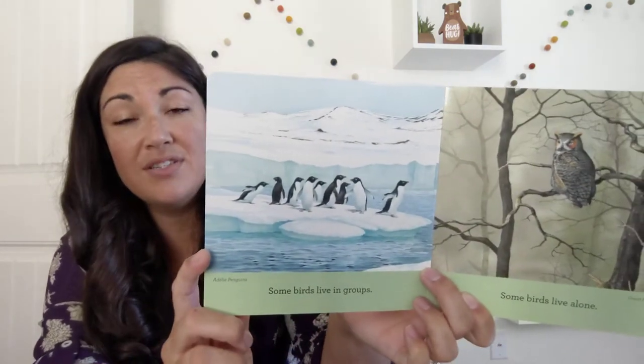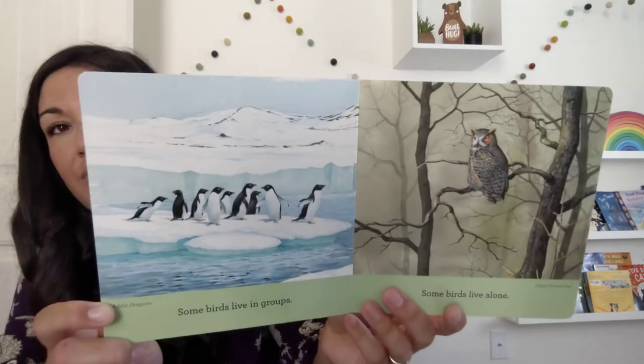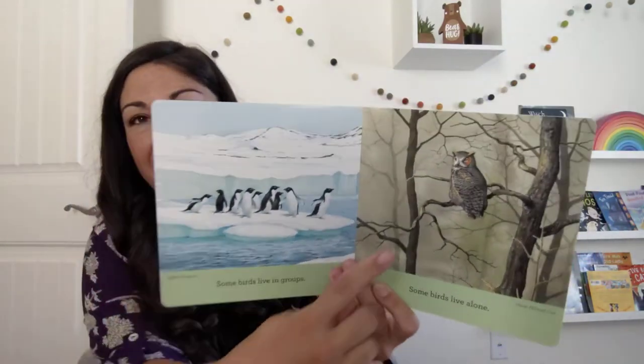Some birds live in groups. Some birds live alone. Which birds live in groups? Penguins! Which ones live alone? An owl.